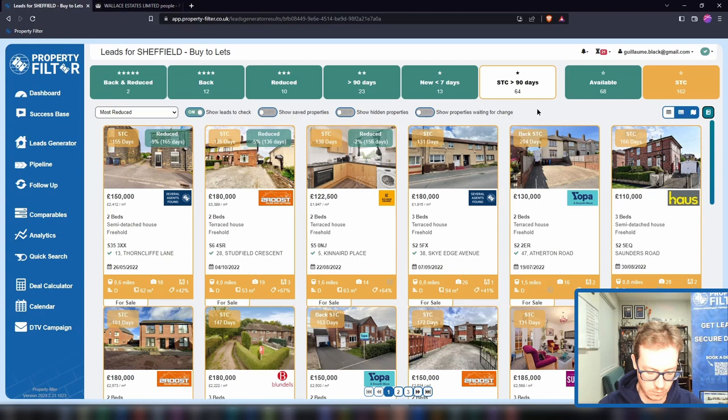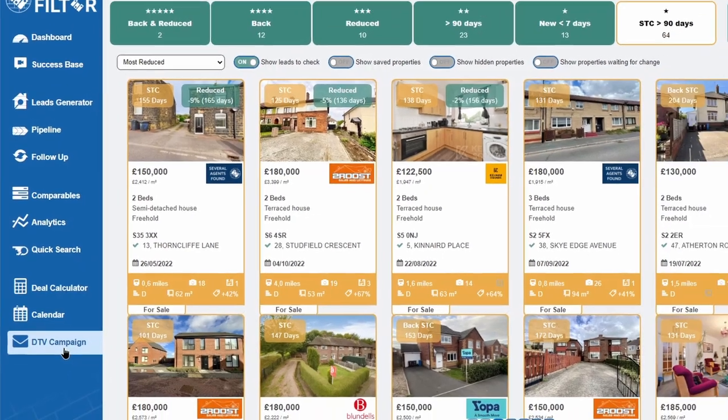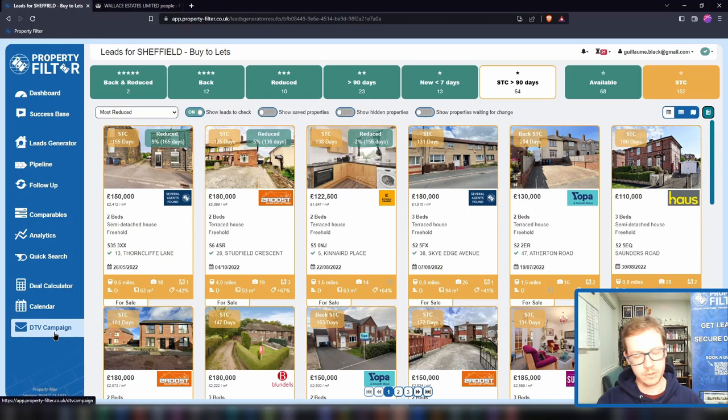You can contact the vendor directly or via the agent with letters. Something like: 'Congratulations on the sale of your property. We hope everything goes well. If something were to happen with your buyer, we are desperate to buy properties on your street. We buy properties at market value — and market value is whatever you agree to pay for it — we can save you agent fees and complete in your timescale. You are in control. Please call this number.' That works quite well. On the left menu you'll see we have a direct-to-vendor campaign module where you'll be able to click a button and send letters directly through the app.